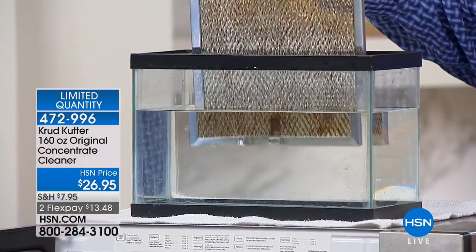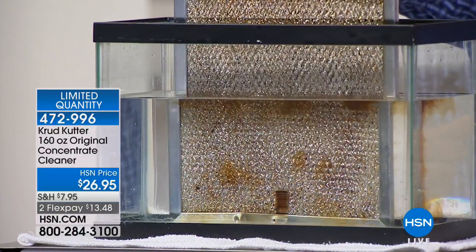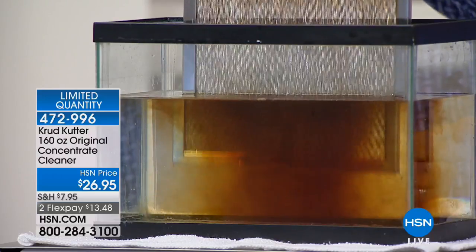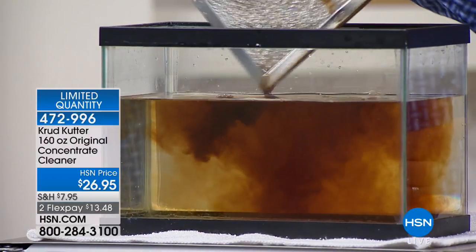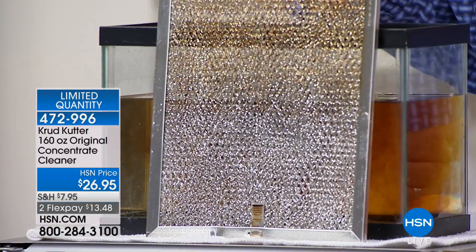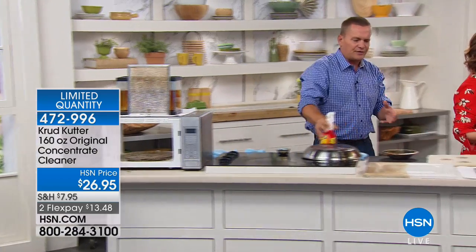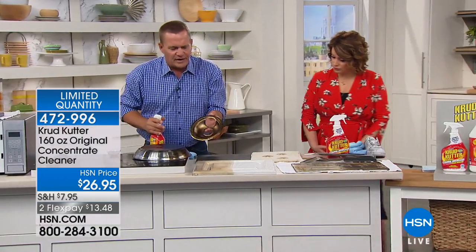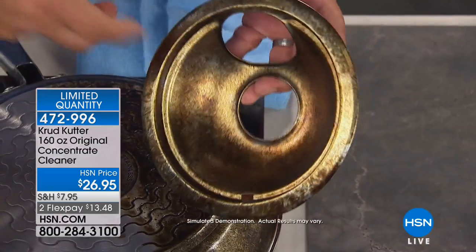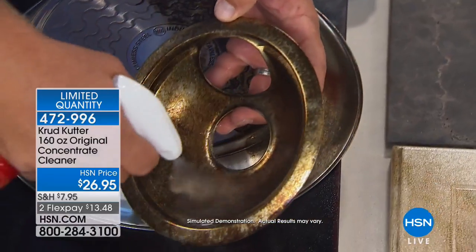As soon as it touches the water, you can see how it activates, breaking down that cooking grease and smoke that builds up over time. Instead of buying new hood vent screens, wouldn't it be more economical just to clean them? Without a doubt. Then John shows a drip pan from an electric stove — hopefully yours at home doesn't look this bad — and sprays on a little Crud Cutter.